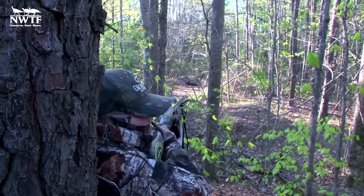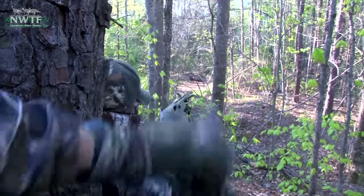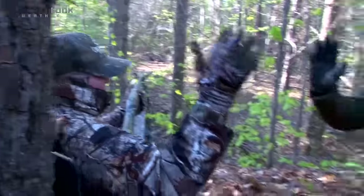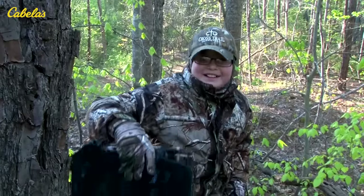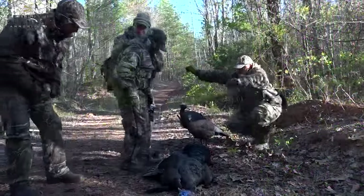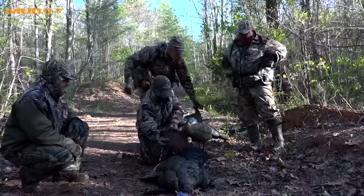Give me some love, boy. First turkey! All I knew is I squeezed that trigger and I looked and he was down. First timer — I don't even know what to say. That's good, that's perfect, that's even better.